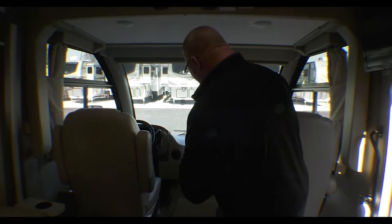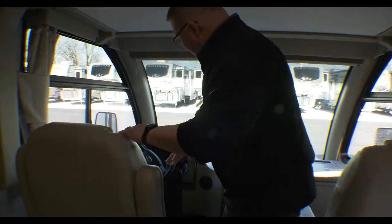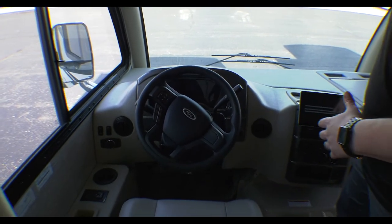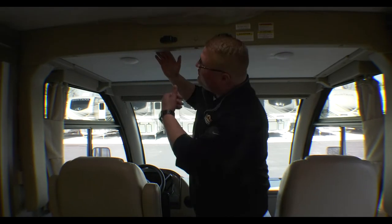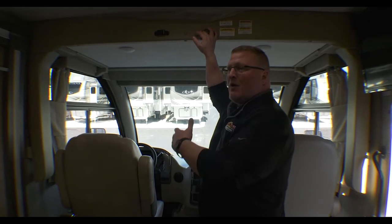Alright guys, so here we are inside the coach. I want to talk about the front here first. Of course you have your two captain's chairs up here — these are very comfortable and you can easily get into the rest of the coach. You are equipped with heated mirrors, and of course your big display screen with your radio and everything. Above my head is an electric bed — this will come down and is rated for 500 pounds, so whether you have somebody sleeping there or if you just want to use it for storage, you absolutely can.